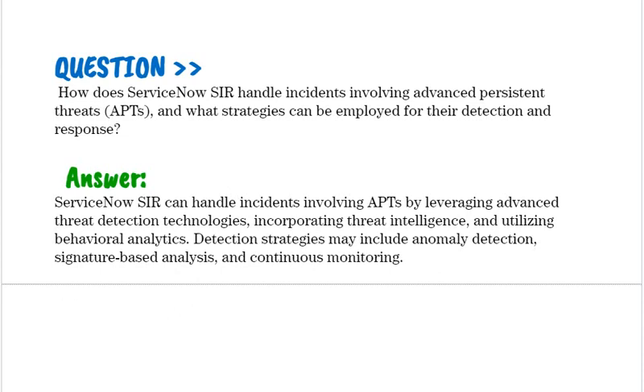How does ServiceNow SIR handle incidents involving Advanced Persistent Threats (APTs), and what strategies can be employed for their detection and response? ServiceNow SIR can handle APT incidents by leveraging advanced threat detection technologies, incorporating threat intelligence, and utilizing behavioral analytics. Detection strategies may include anomaly detection, signature-based analysis, and continuous monitoring.